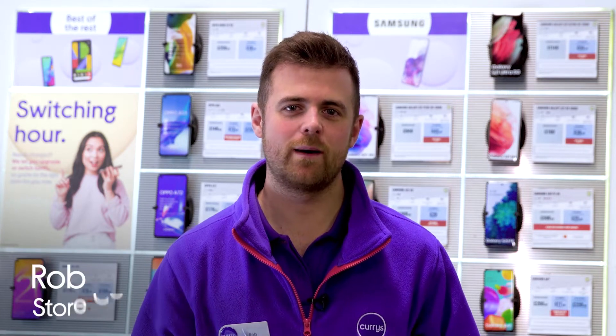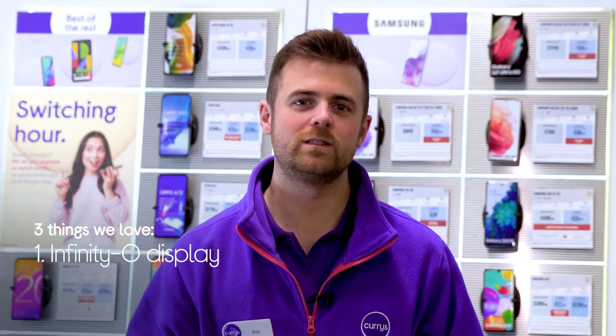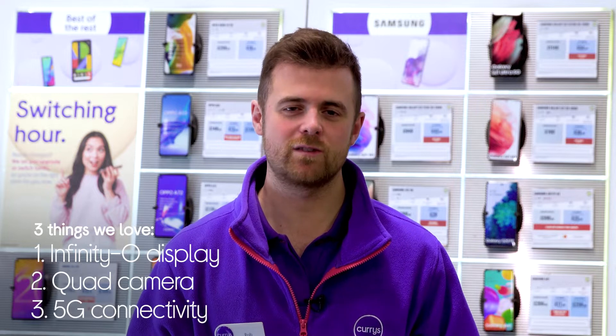Hi, I'm Rob and here's three things that we love about this Samsung Galaxy A52s smartphone. It provides content with dazzling colours, lets you snap professional photos wherever you are, and it's perfect for streaming on the go.